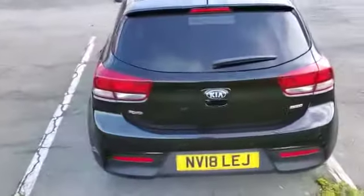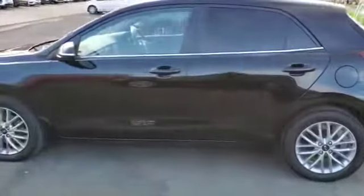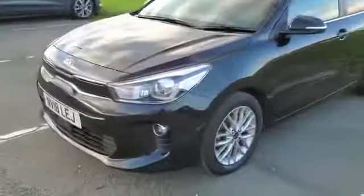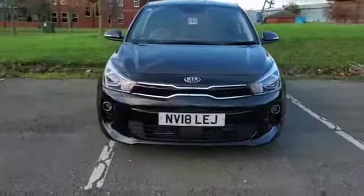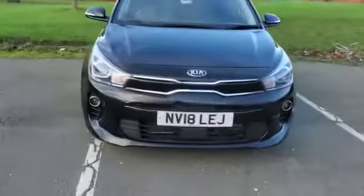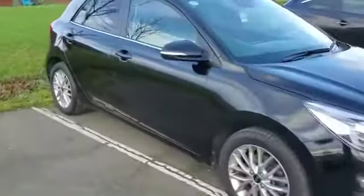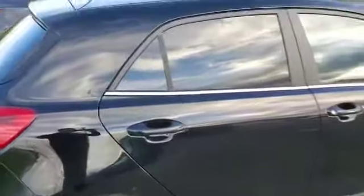With it being the 3 spec you do get upgraded alloy wheels, satellite navigation, leather seats, heated seats and a heated steering wheel. You also get daytime running lights and projector headlamps along with your fog lamp down there. You get indicators in the mirror housings along with your chrome strip below your windows and tinted rear windows.